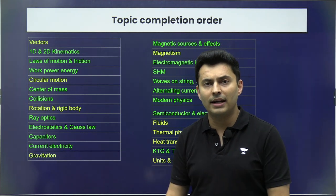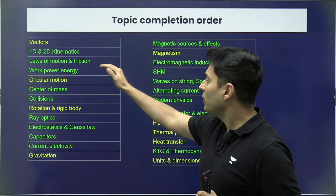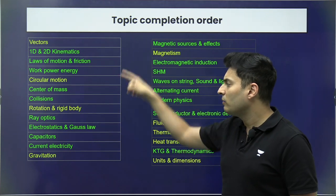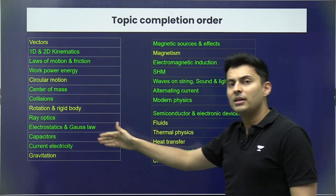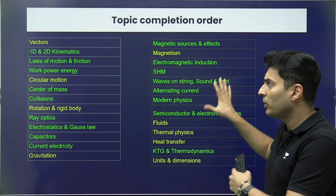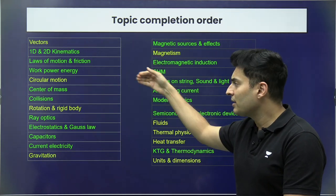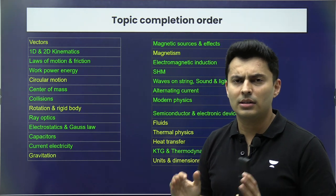This order has been found very effective — most of my past students have used it under my guidance and secured 170 plus in NEET Physics. If you are partially done or halfway through the syllabus, just put a tick mark on the topics already completed and cover the remaining ones in this order. The topics highlighted in green are of high weightage and very important; the ones in yellow are important but tend to have fewer questions asked each year — that's the color coding.